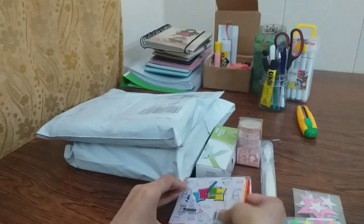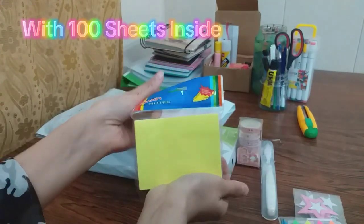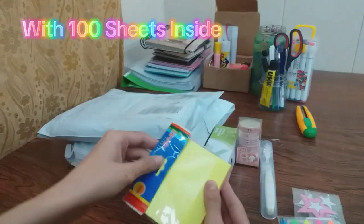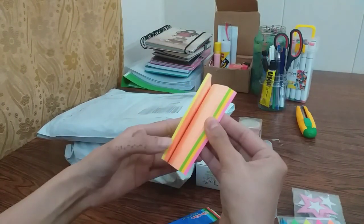This is a box of sticky notes — I don't know the brand but this is very good quality, and I also bought them for my journal.